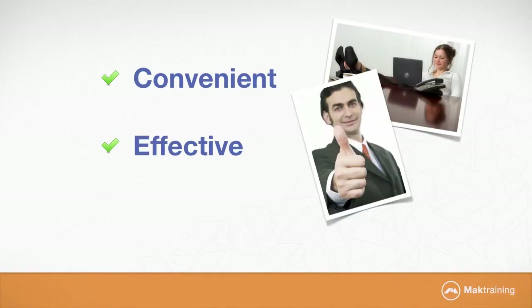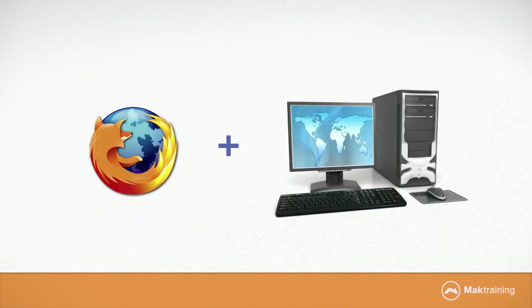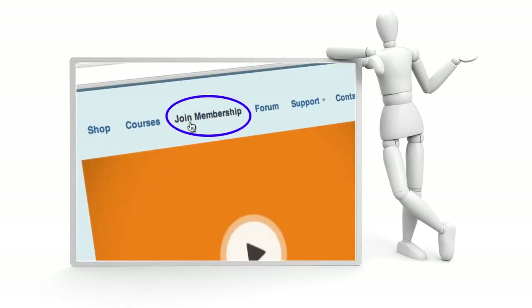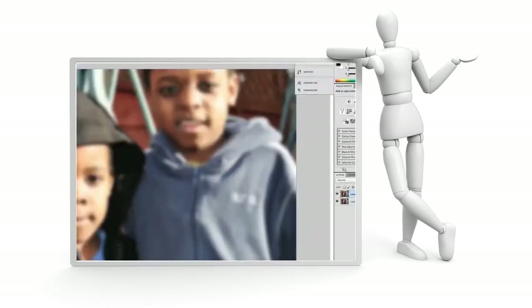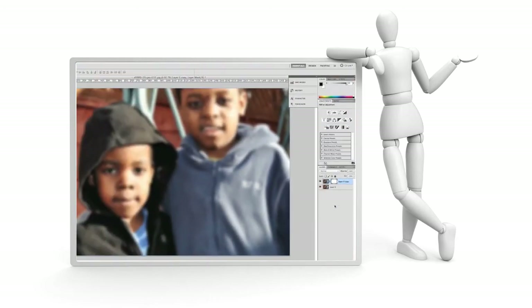At MacTraining, we offer a convenient, effective and affordable way to learn online. All you need is an internet connection and a computer. With our online training service, you learn at your own pace. In fact, you are in control of how fast you learn. Our training is updated regularly to keep up with software and technology changes and updates.